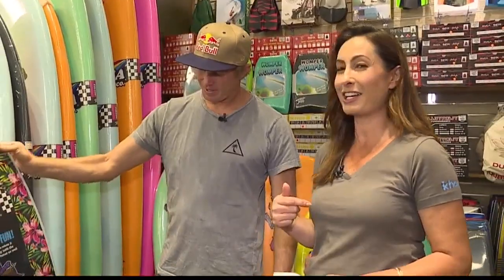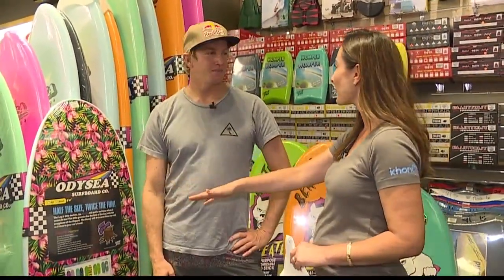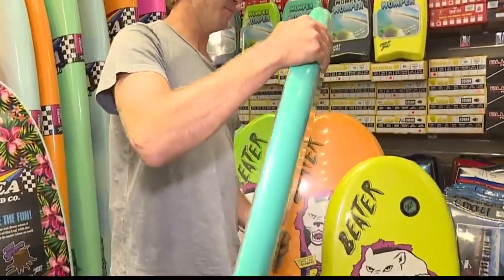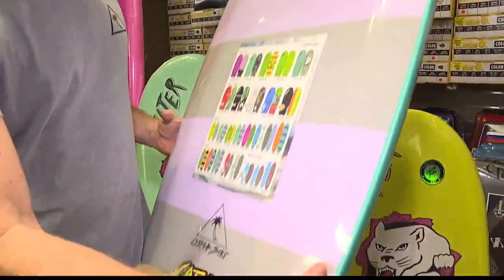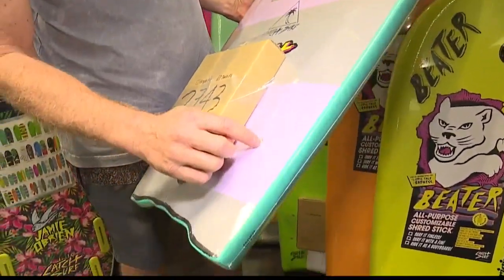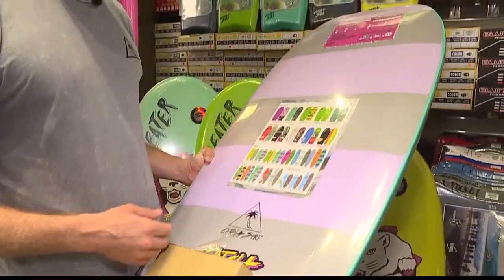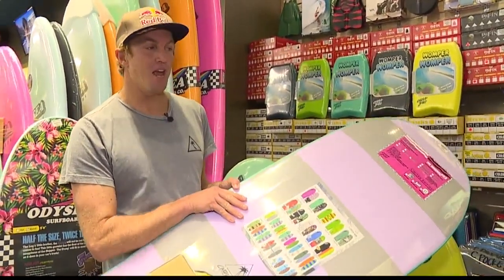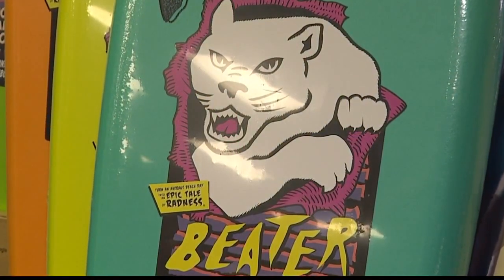Even though I may not be a surfer, I am the mother of surfers. Both my kids surf, my husband surfs, and I've definitely seen the beater boards — very popular with the kids. What's cool about the beater boards is this is the original beater, it's a 48. It comes with fins you can take in or out, which makes it pretty cool — you can go sand sliding, ride it as a boogie board, with fins or without. Just an all-around really fun board.